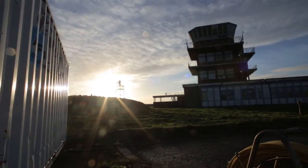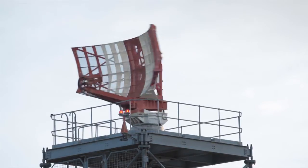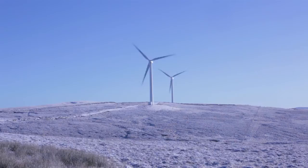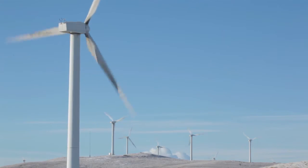The problem with air traffic control radars, air defence radars, and wind turbines is that the radar detects the wind turbine as if it were an aircraft. Most of these radars are only two-dimensional, so they cannot distinguish between a wind turbine and an aeroplane. Wind turbines have a radar cross-section equivalent to an aircraft, and the tip of a turbine moves at a speed similar to an aircraft. So the radar is doing exactly what it was designed to do: detect moving targets.